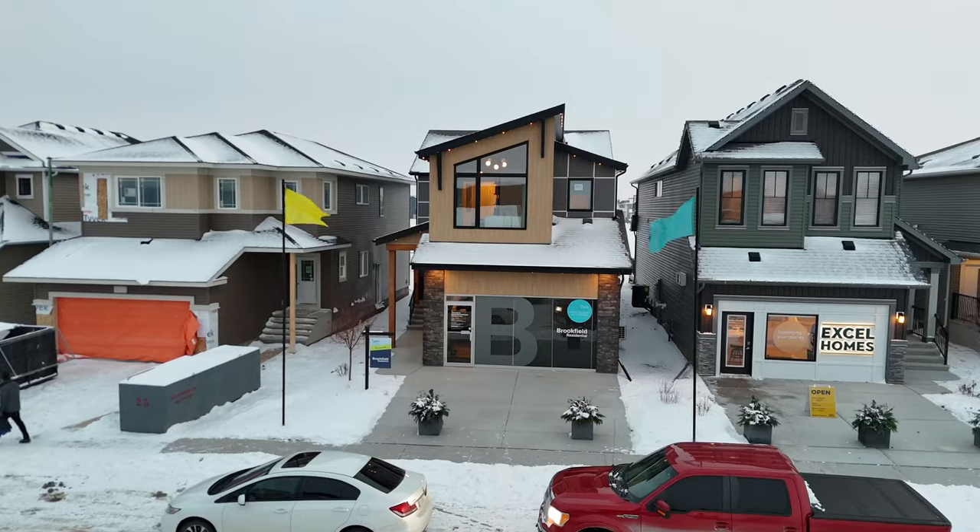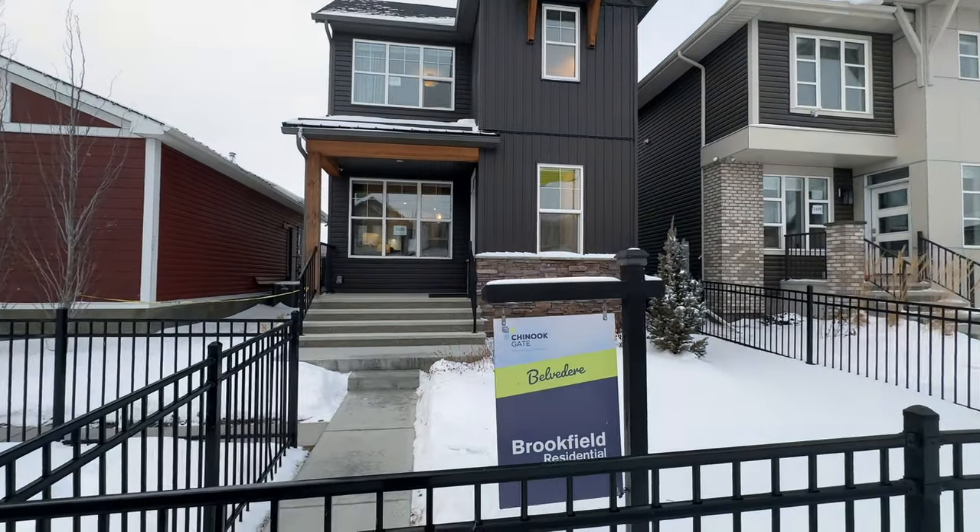So now let's get down to the brass tacks. We viewed three homes in Chinook Gate in Airdrie. The first home was by Brookfield, model Dawson 26 — starting price currently $737,000. The second home was by Excel Homes, model New Brook — starting price $719,000. The third home, the only lane home, was by Brookfield as well, model Belvedere — starting price $589,000. Typically a new home in the Calgary area takes roughly a year to build.